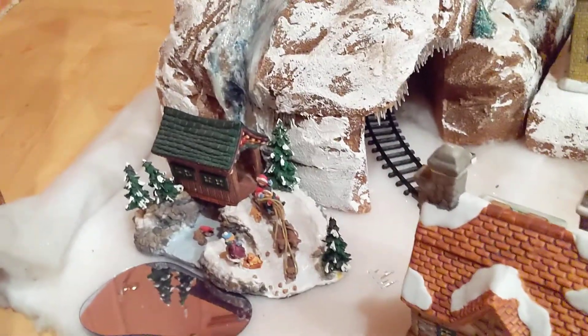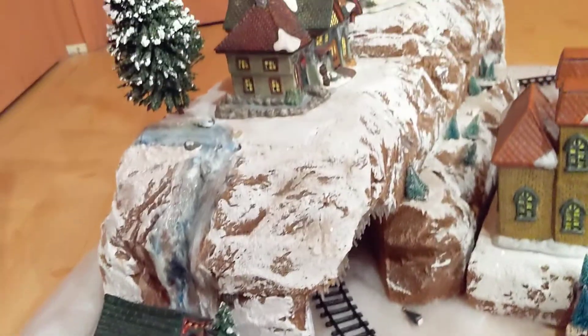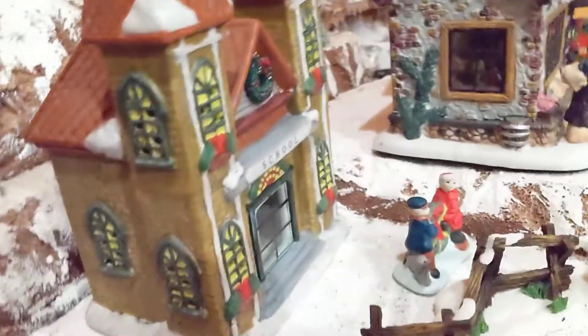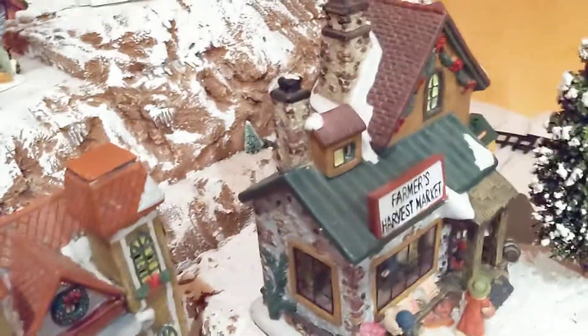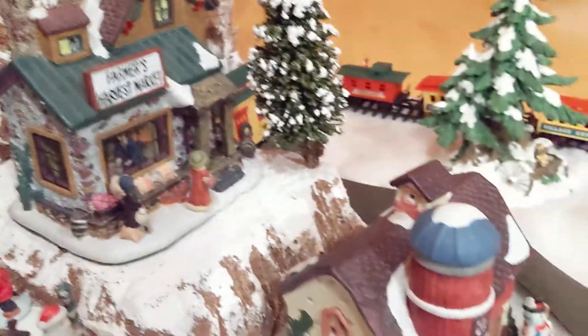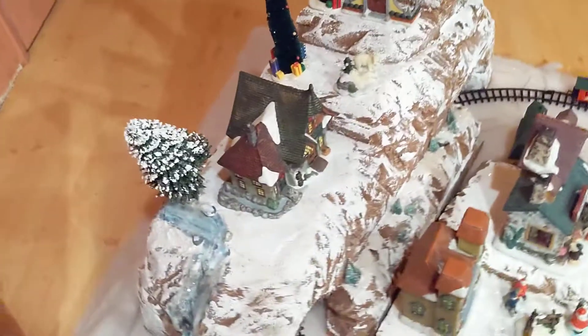Look over here at the mountain — some kids are playing at the little stream, it's a waterfall down the mountain. If I come around here, there are little steps that go up. You can see the kids are playing in front of the schoolhouse. There's a little farmers market right there — the one in front was the flower shop — there's a little farm here and another little gazebo.